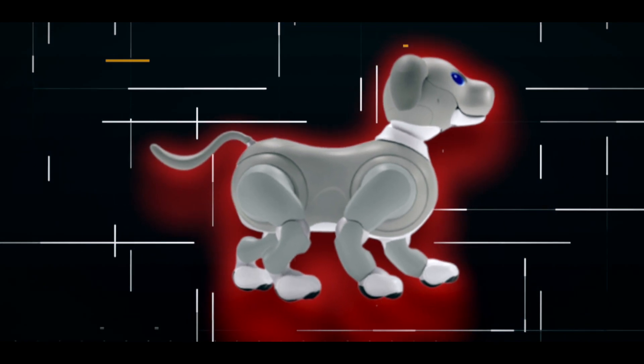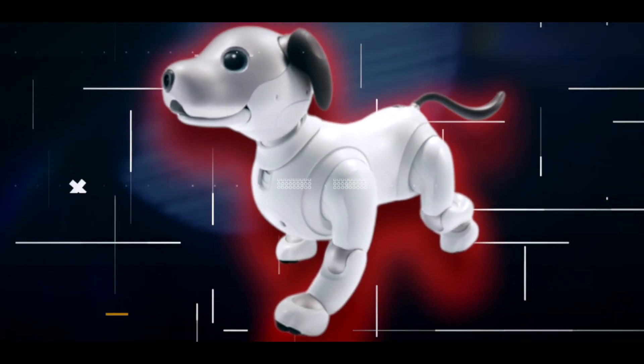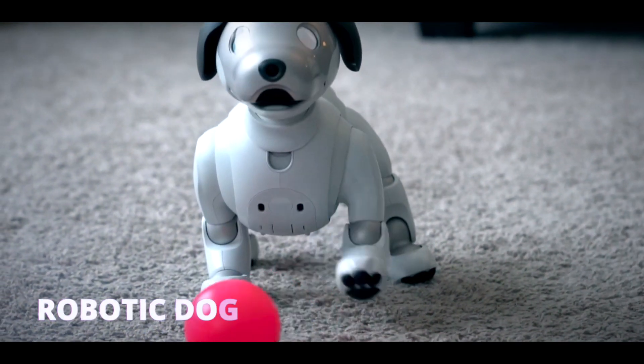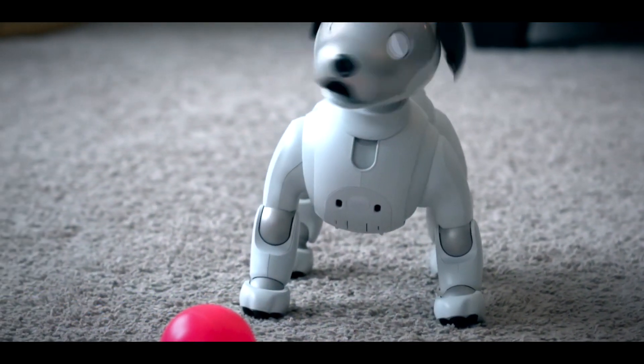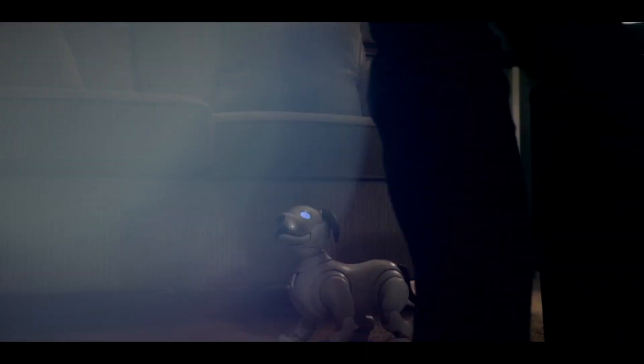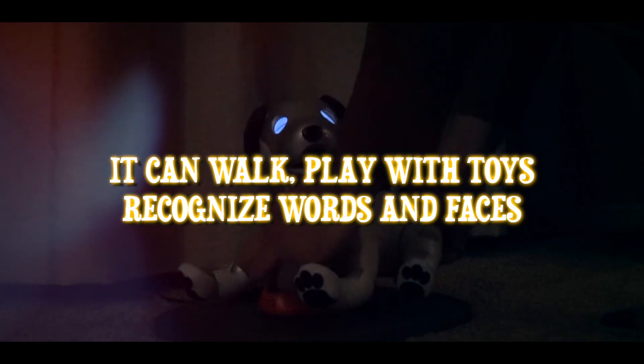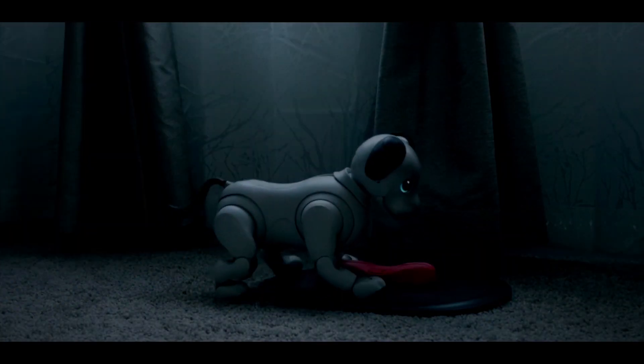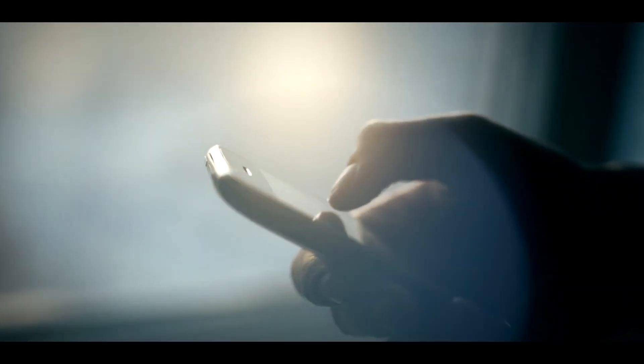Number three: Aibo. Next we have Aibo, the remarkable robotic dog brought to life by Sony. Aibo is more than just a pet — it's designed to be a true companion in your home. This adorable robotic pup interacts with people, learns our behaviors, and adapts to our preferences over time. Aibo can walk, play with toys, recognize words and faces, and even learn new tricks.